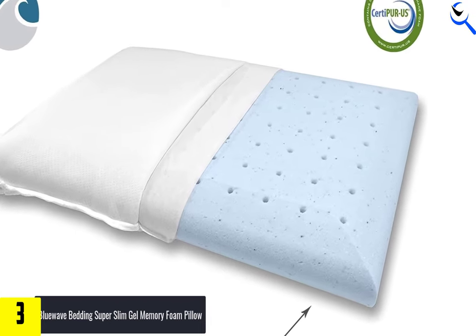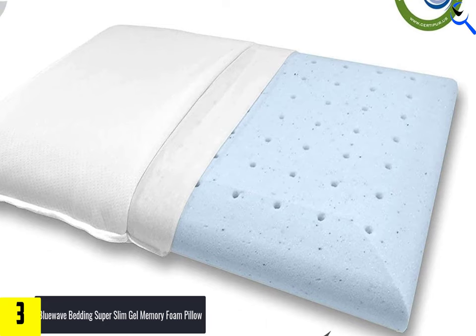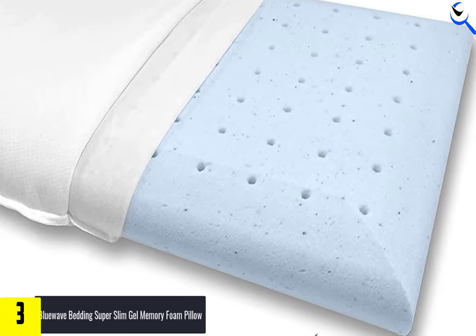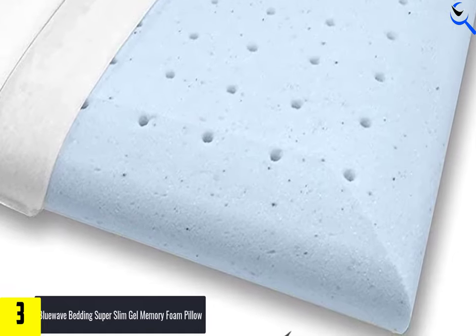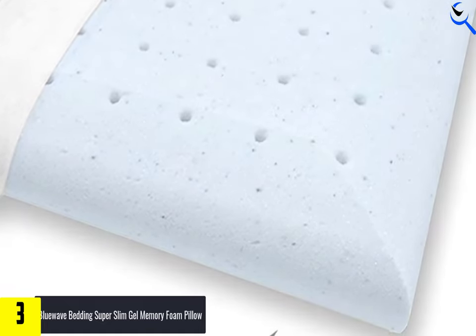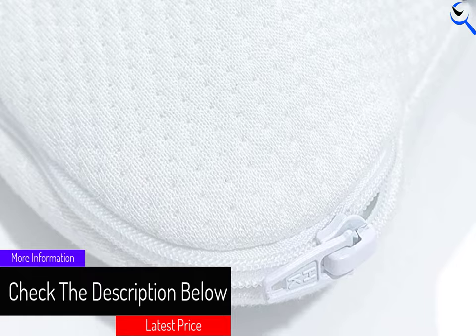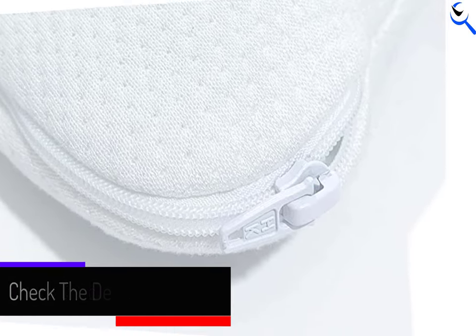Strategist senior editor and back sleeper Crystal Martin noticed that higher loft pillows put strain and stress on her neck, so she switched to the super-slim Blue Wave pillow. "I like that it's still supportive even though it's thin. I sleep with it turned vertical, so it's underneath my shoulder blades and it supports my neck enough so it's not dipping too far back," she says.